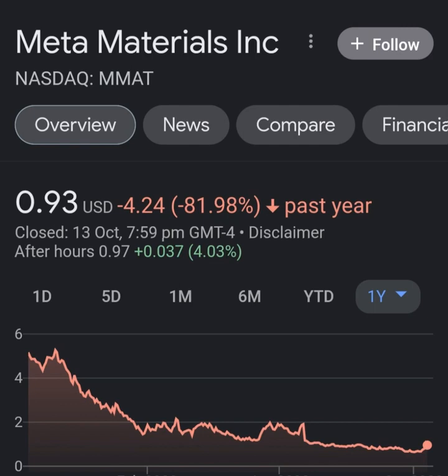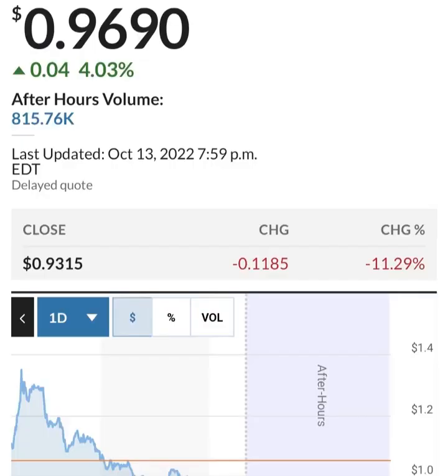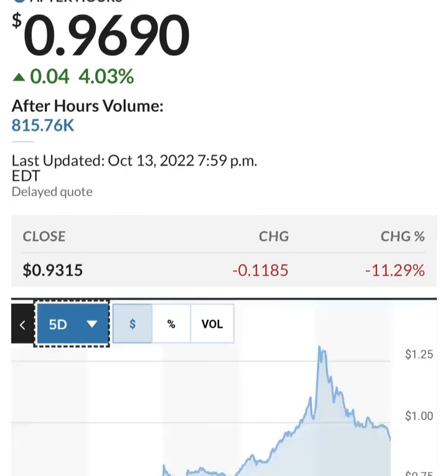Looking at the quarterly balance sheet: their cash seems to have been increasing but now appears to be decreasing again. They seem to be burning through their cash pretty quickly. They went through a massive amount of restricted cash in the last quarter — burned through about half of it. You can see that the total assets of the organization are going down. Even accounting for transfers between categories, they are losing about 20 million, around five percent.